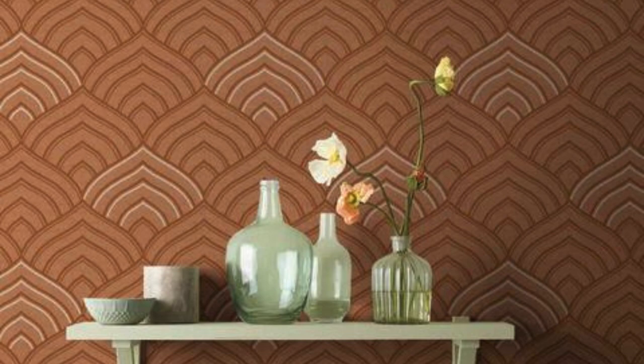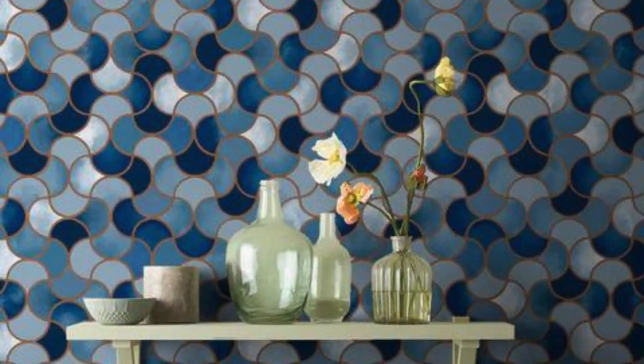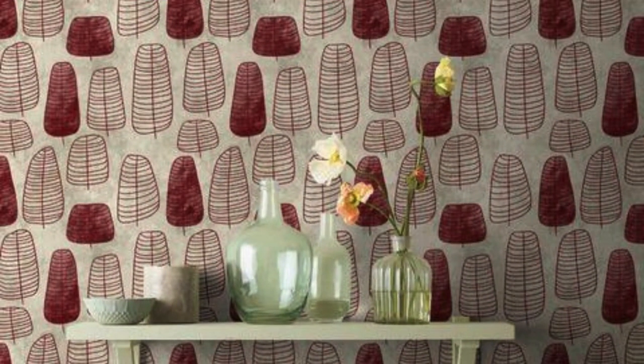In essence, regular wallpaper stands as a versatile and durable design solution that transcends trends, providing both aesthetic enhancement and practical benefits to spaces of all kinds. Whether seeking a subtle backdrop or a bold focal point, regular wallpaper continues to be a reliable and enduring choice for interior decoration.